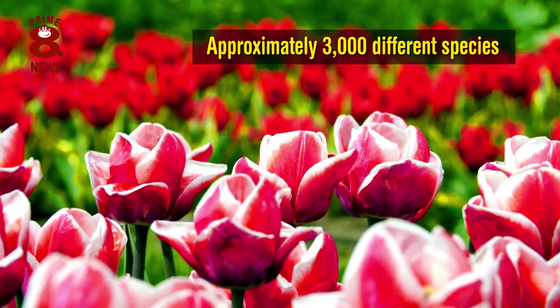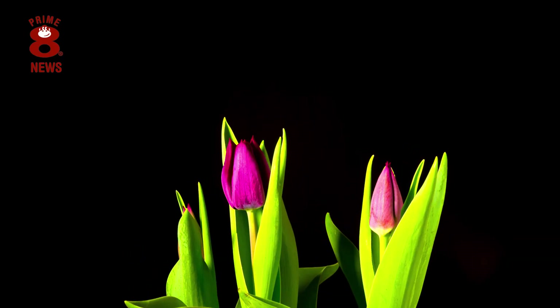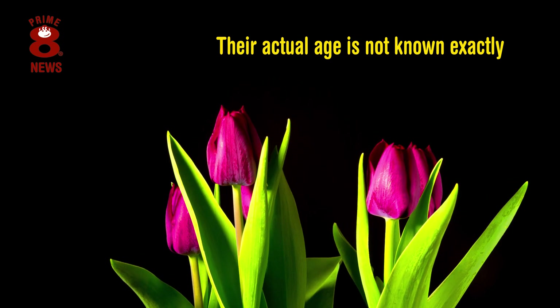Their great variety of colours make the significance of the flower range widely, with approximately 3,000 different species dating back to around 1600, but their actual age is not known exactly.